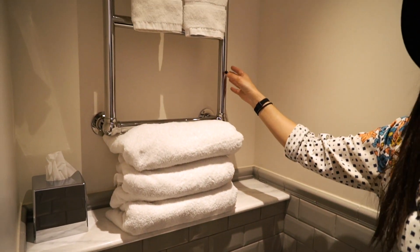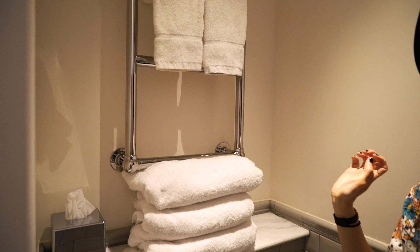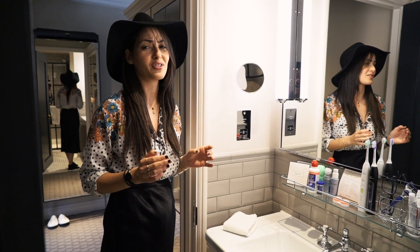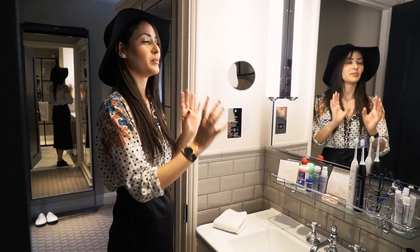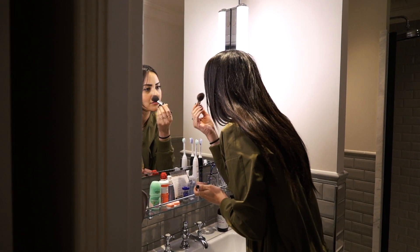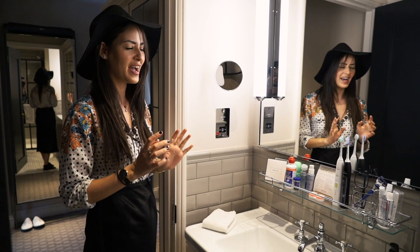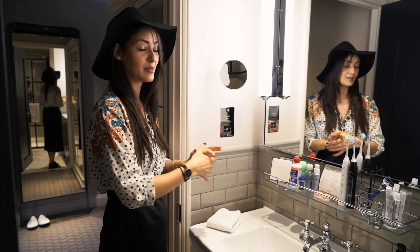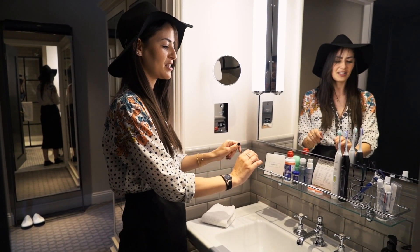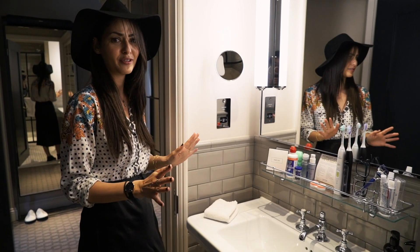The towel rack is actually heated so it can heat towels — it's pretty hot so be careful when you touch it. I like that it's super bright in here; I do not like hotels where it's super dark, so they give you plenty of light for those who like to do makeup in the bathroom. I also like the magnifying mirror. The only thing I don't like is the counter space — there's really not a whole lot of space to put my makeup, but other than that I love the bathroom.